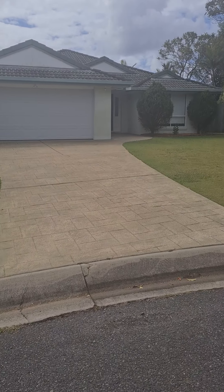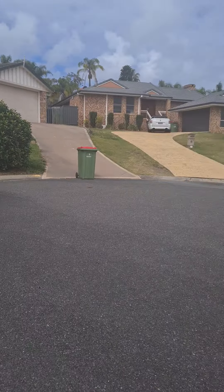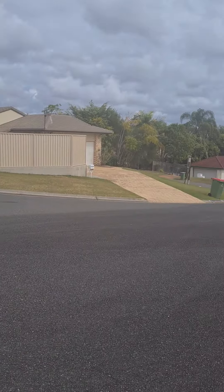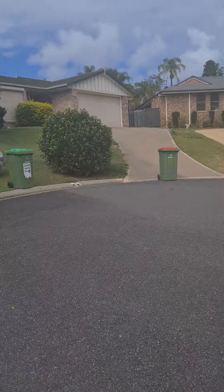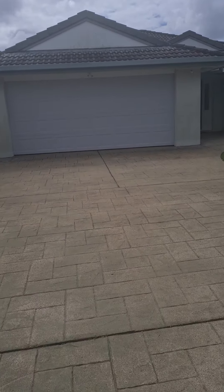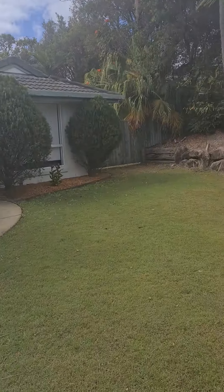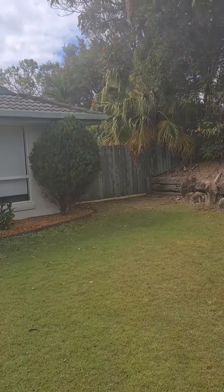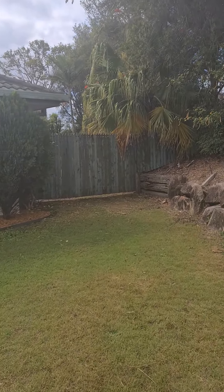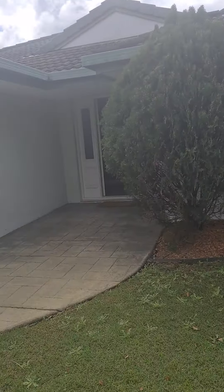Here we are at 10 Portland Court in Parkwood, situated in a very nice cul-de-sac with quality properties around it. There's a double garage of course, and there is side access through the property with an actual gate that fully opens up in case you want access to the backyard.